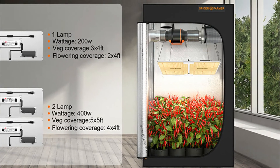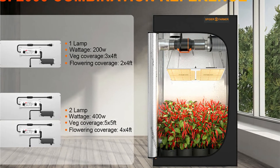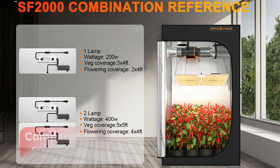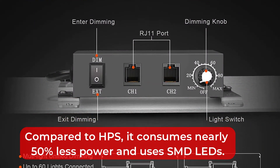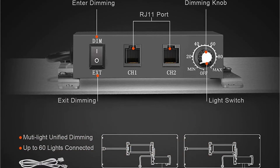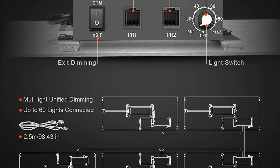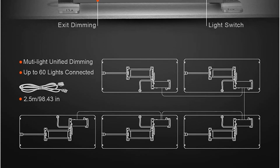LEDs used in these panels are manufactured by Samsung, which is one of the best things about this unit. As LED lights are highly reliable, the unit has a three-year warranty. Compared to HPS, it consumes nearly 50% less power and uses SMD LEDs. You can also adjust the intensity levels of the LED lights using the dimming knob. Almost all types of indoor grown plants and vegetables can be grown in this unit.